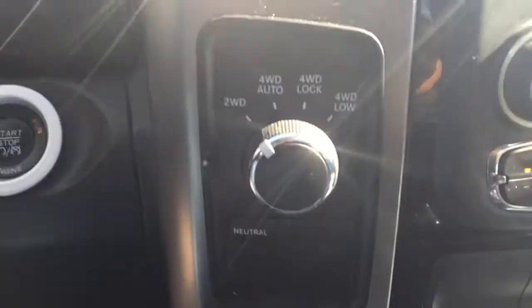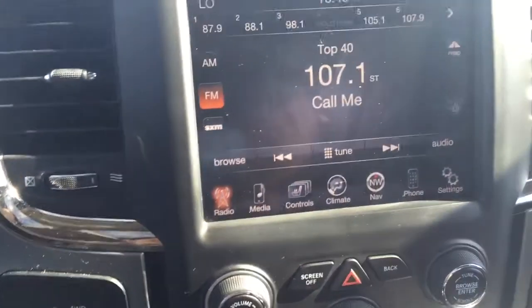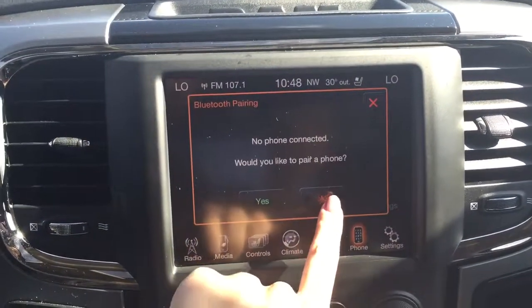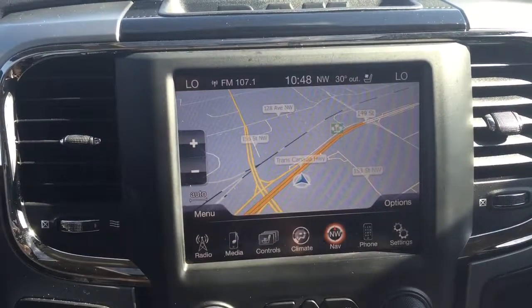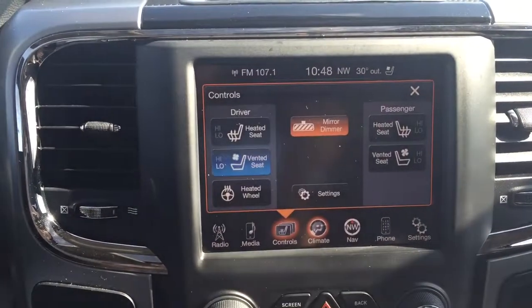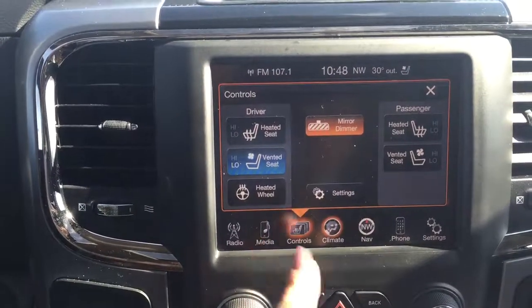Just over here we've got our four wheel drive system, and looking up we've got the large 8.4 inch Uconnect touchscreen with navigation so you can connect your phone and use the navigation. We also have dual zone climate controls, as well as heated and vented seats for the driver and front passenger, and a heated steering wheel.